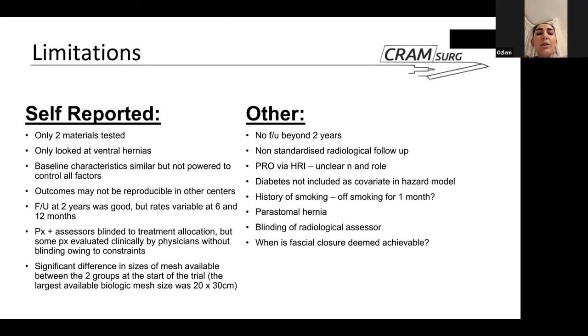Follow-up at two years was good and similar for both groups, but rates were quite variable at earlier time points. Some clinical evaluations of patients and assessors — who were otherwise blinded to treatment allocation — had to be done without blinding owing to practical constraints. Finally, at the start of the trial, only one specific size of biologic mesh was available — a 20 by 30 centimetre piece — though the authors do declare this limitation.